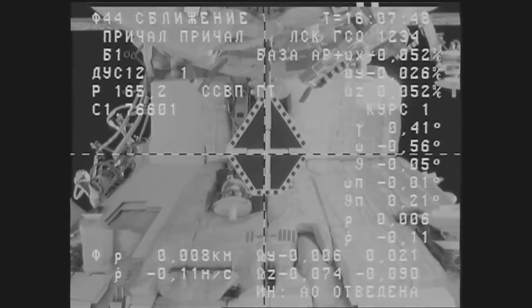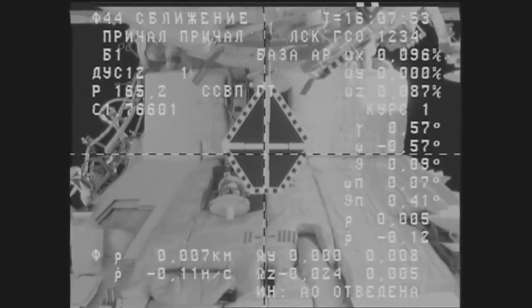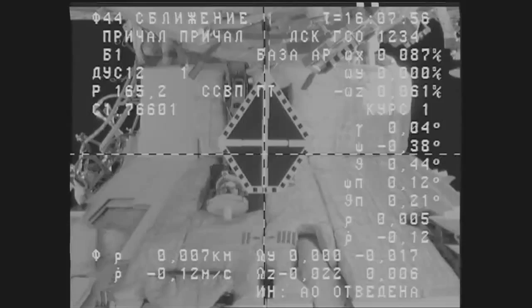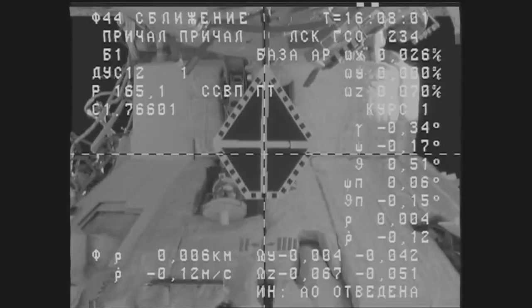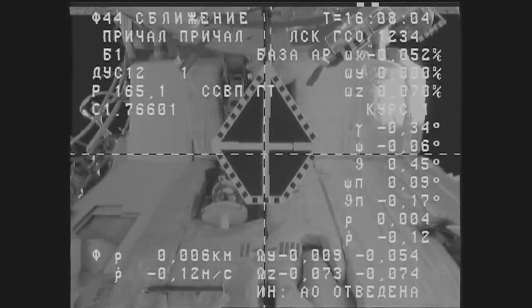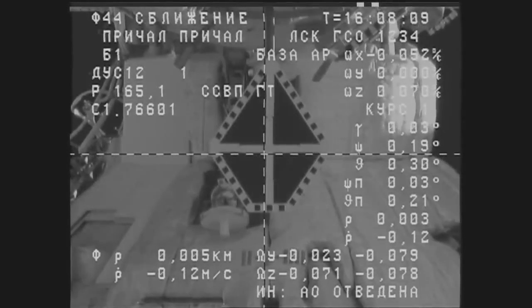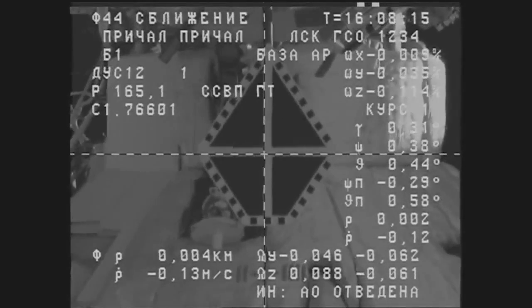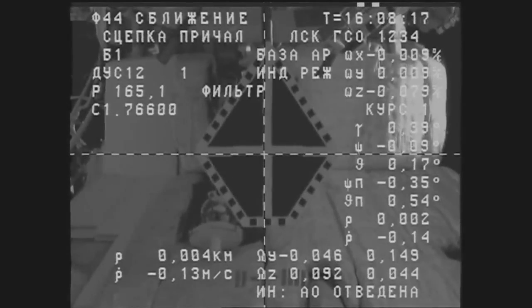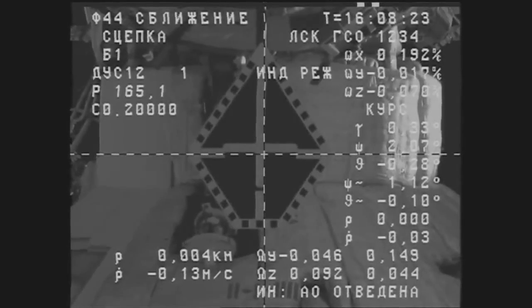Five meters range. Seven meters separating the two vehicles. We are standing by for contact and capture of the International Space Station. Have contact. Docking confirmed. And we confirm — capture confirmed.